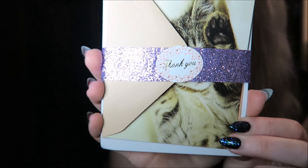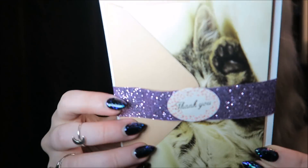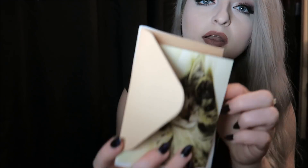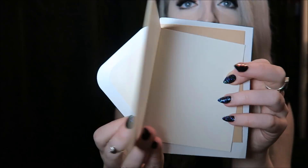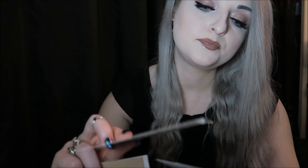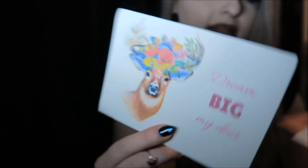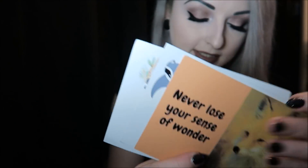Then we've got this which says thank you around it — it's like a little card. I'm assuming these are just cards to send to people. There's one little cat one, it's empty inside. And then behind that there's these postcard-looking things which say: dream big my dear, make each day a great adventure, and never lose your sense of wonder. So they're quite cute.